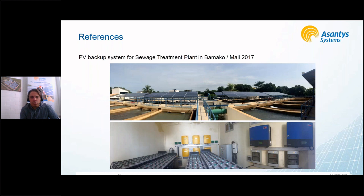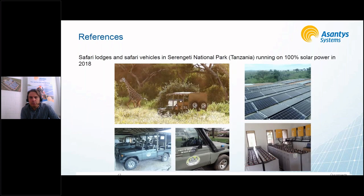This is a C&I project in Bamako, Mali, where a sewage treatment plant is backed up with a battery system and also supplied with a PV system to reduce energy costs. That was actually one of our first such projects in 2017. On the last slide I'll show the most recent project in Bamako.